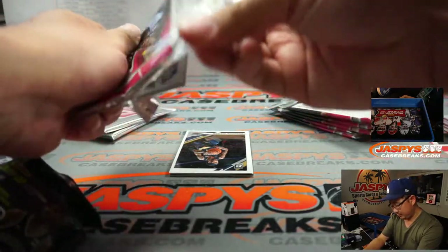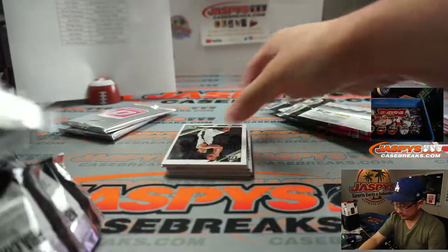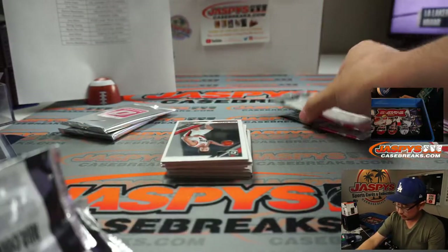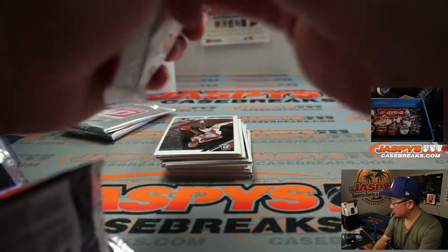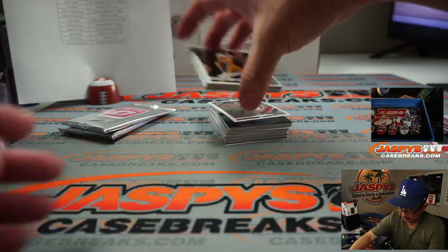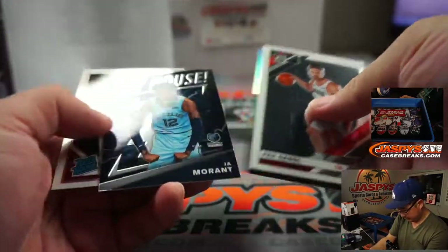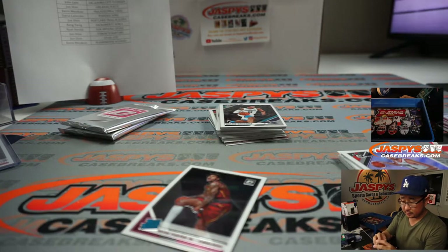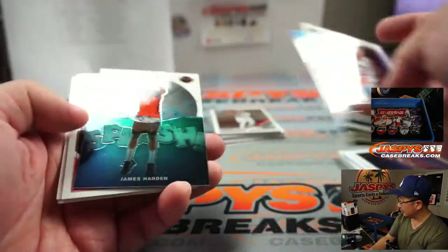Good luck. Last box. 2019-2020 Panini Donruss Optic Basketball, four box mega box, pick your team number 11. These packs are — a lot of strong glue on them. There's a My House Ja Morant. That'll be for the Grizzlies — Chris Gerrard. Why not take another three? LeBron heat check.